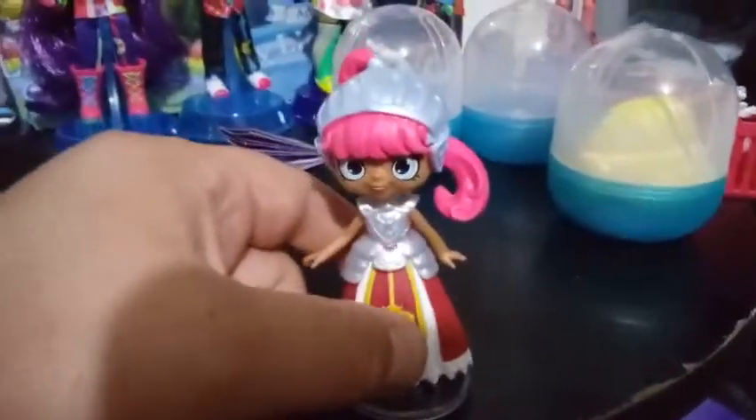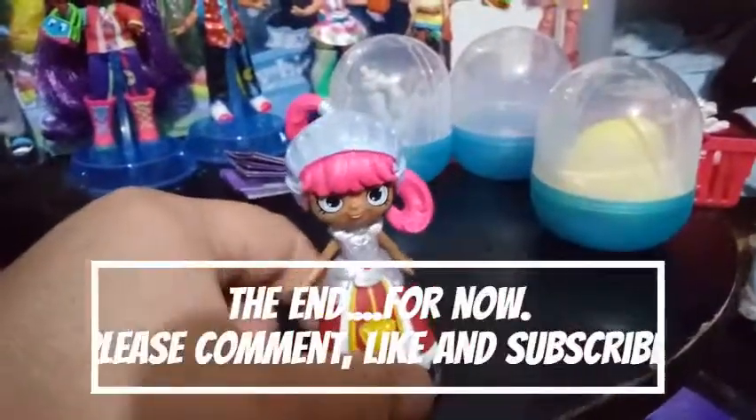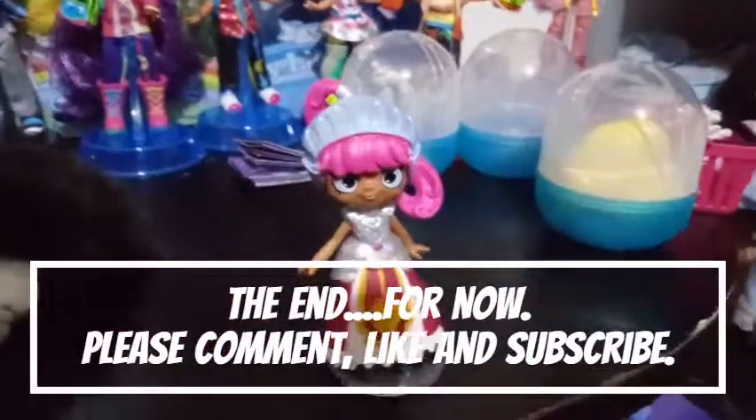That's all we have for you guys today. If you liked this video, go ahead and give it a thumbs up and subscribe, and we will see you in the next one. Bye, guys!